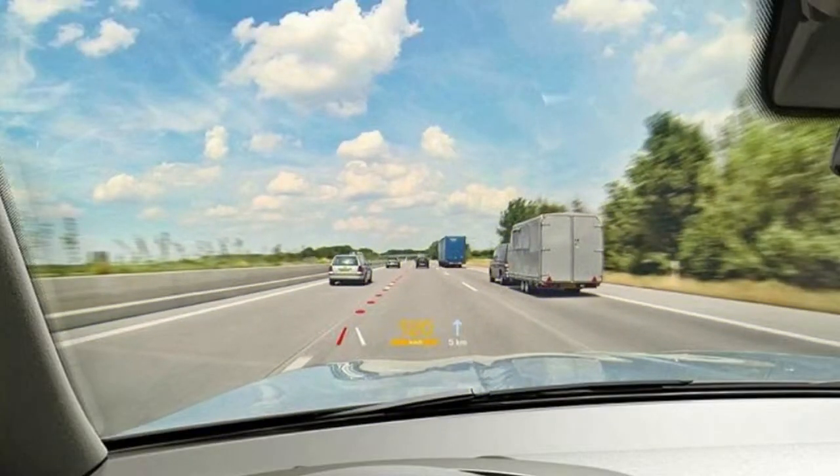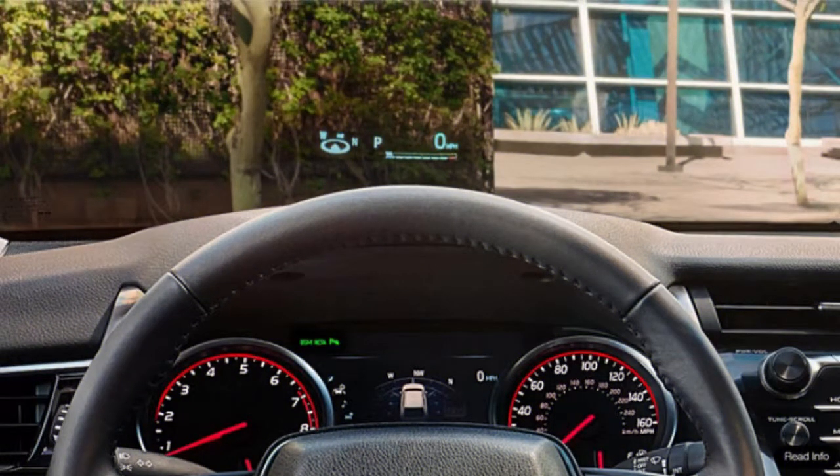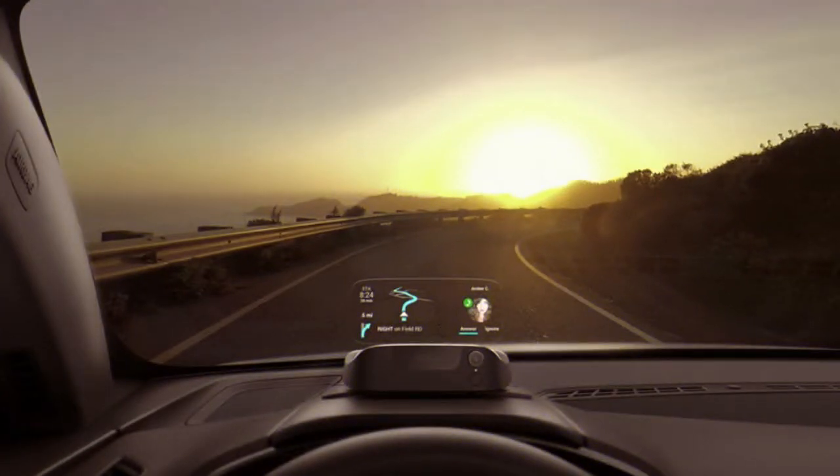Last year I tested a portable HUD called Navdi that takes advantage of an auto's OBD2 port to provide data on speed and RPM, and uses built-in GPS and Google Maps to show the surrounding area, display speed limits, and route you to your destination. Navdi also connects with an Android or iOS smartphone via Bluetooth to show data from phone calls, texts, and music.